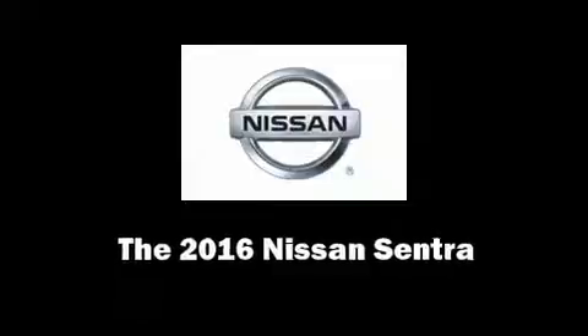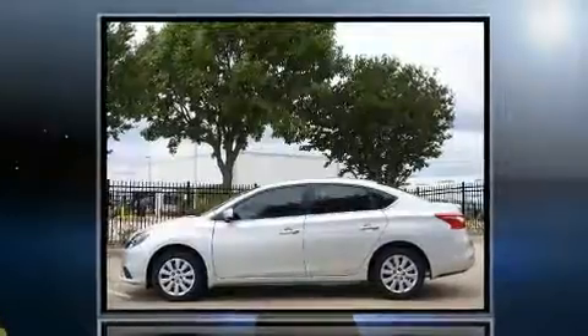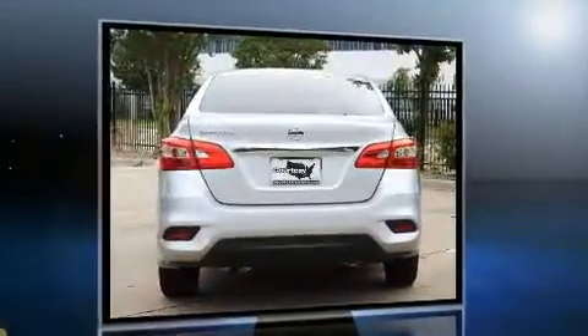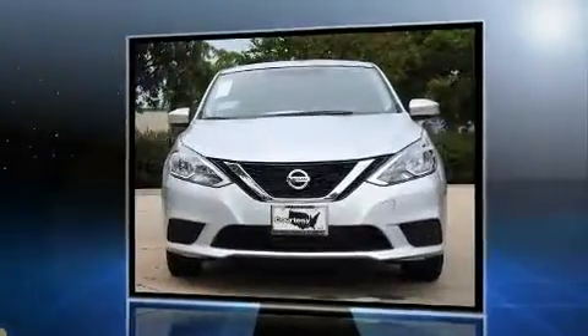Experience driving perfection in the 2016 Nissan Sentra. This four-door, five-passenger sedan will allow you to take command of the road with confidence. Smooth gear shifts are achieved thanks to the 1.8-liter four-cylinder engine.